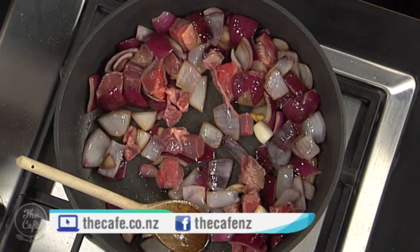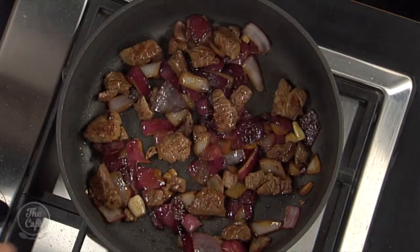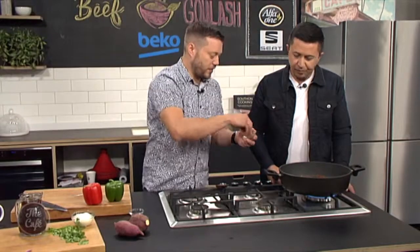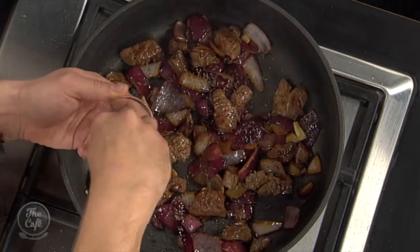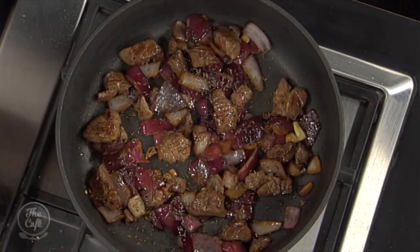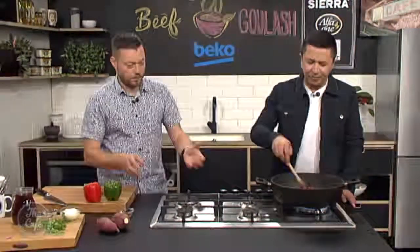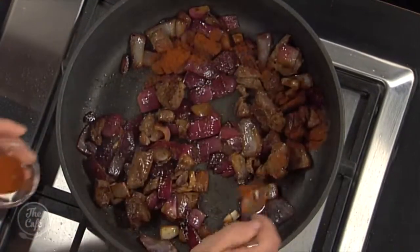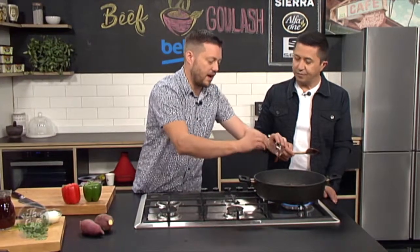We're in the Beko kitchen finishing off our beef goulash. We've got a nice browning on the beef and the onions. Now we're going to put the caraway seeds in — this will give it a nice flavour. They go in whole; as they cook they'll lightly toast and release all their flavours into the soup. You can smell that straight away. Then smoked paprika as well, very popular in goulash — these are your key ingredients that are going to give you that flavour.